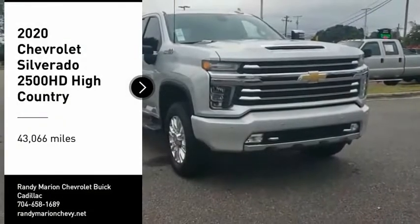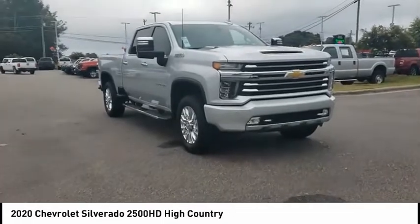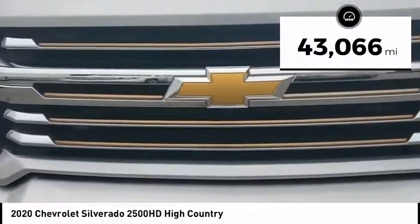Make a great choice today with the 2020 Silverado 2500 HD. This pickup truck pulls unlike any other. This vehicle has less than 45,000 miles.